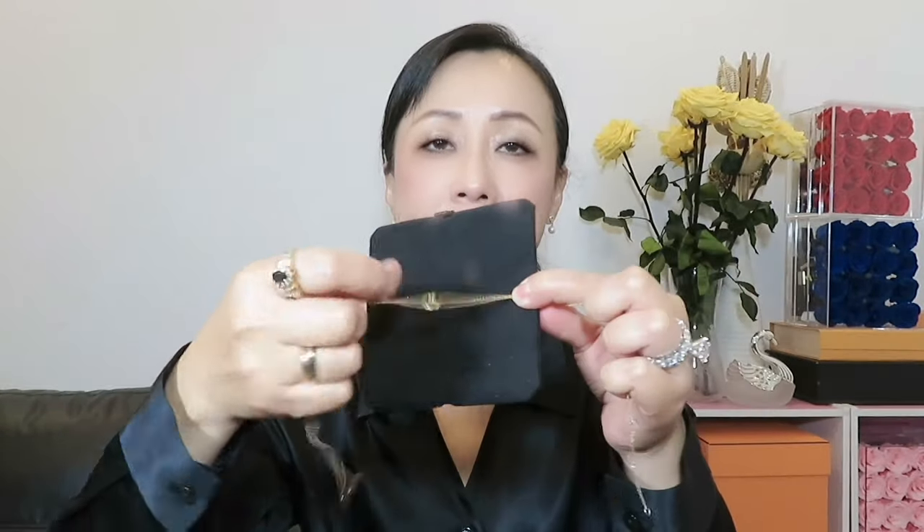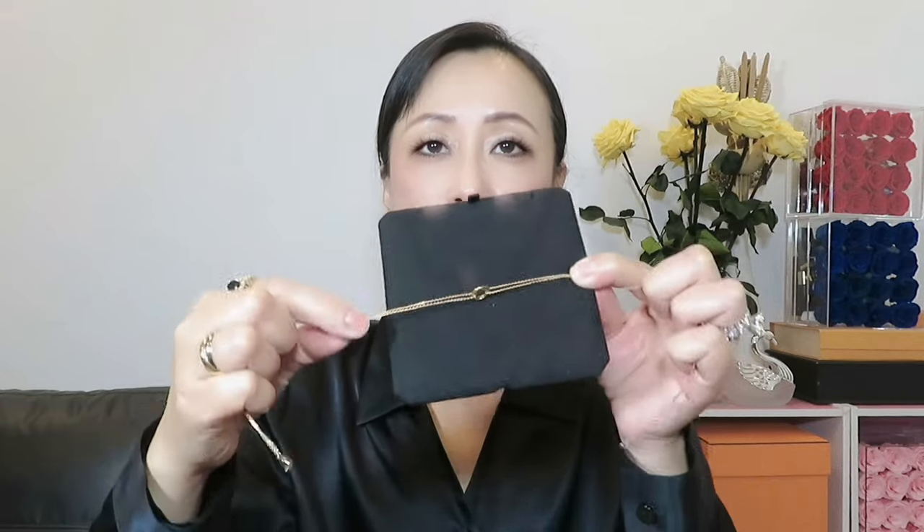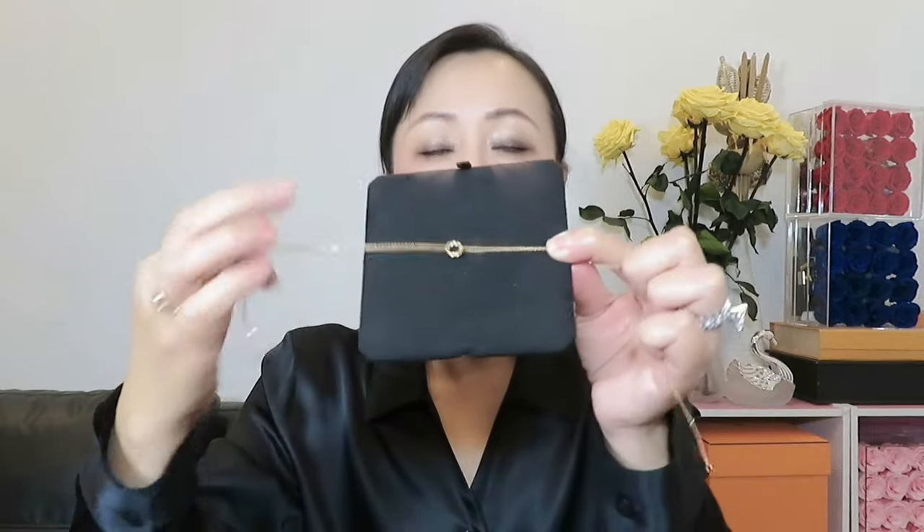Another pro is that this pendant doesn't move around. When you wear it, the pendant stays in the center — it's not going to shift left or right, so you don't need to worry about that. And of course the chain gives you adjustable length, so I think this is very versatile.